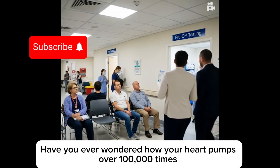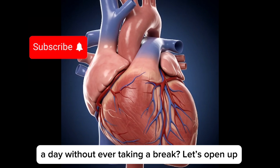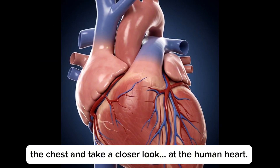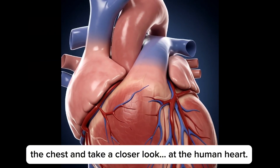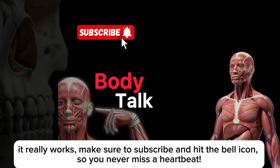Have you ever wondered how your heart pumps over 100,000 times a day without ever taking a break? Let's open up the chest and take a closer look at the human heart. If you love learning about the human body and how it really works, make sure to subscribe and hit the bell icon so you never miss a heartbeat.